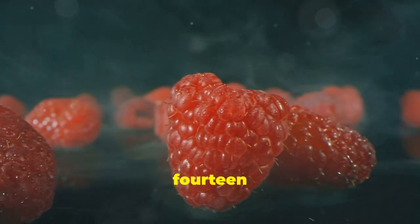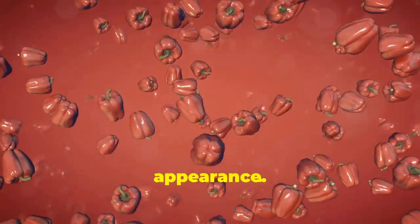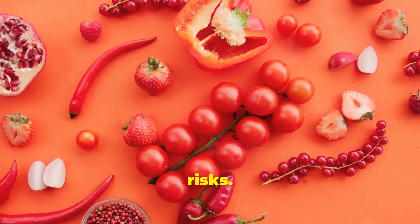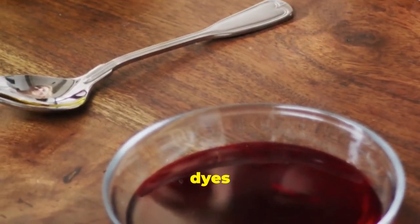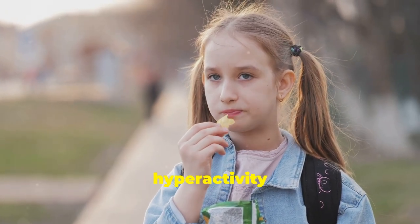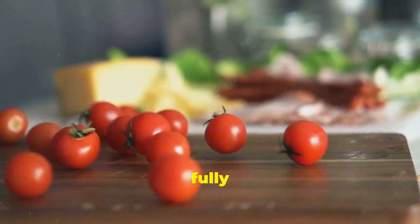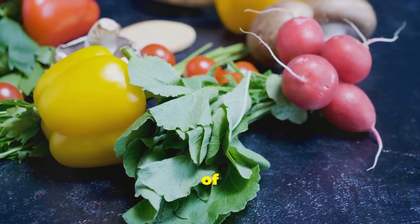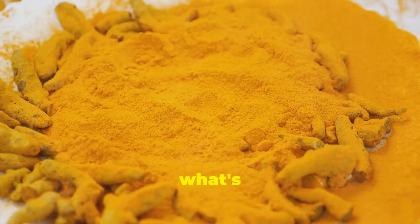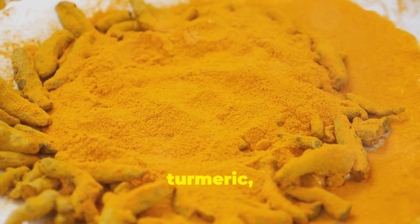Artificial food coloring is added to many processed foods, candies, beverages, and even some medications to enhance their appearance. These dyes are made from petroleum-derived chemicals, and some studies suggest they may contribute to hyperactivity in children, allergic reactions, and even cancer. While more research is needed to fully understand the long-term effects, it's best to err on the side of caution. Choose foods that are naturally colored or colored with natural pigments like beet juice, turmeric, and spirulina.